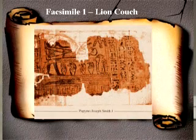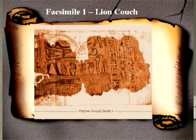Most non-LDS scholars agree that these restorations are inaccurate, and we'll come back to the restorations later. Facsimile I also had a lacuna, and we'll discuss the restorations on that later as well.